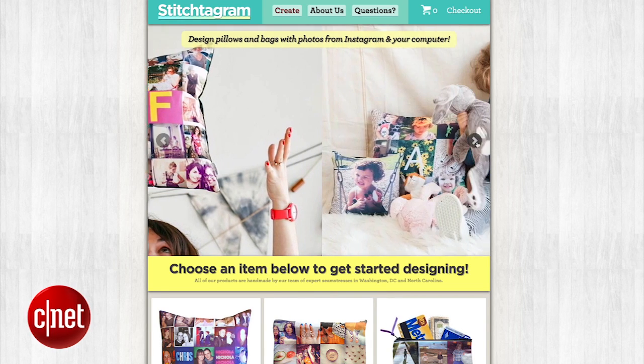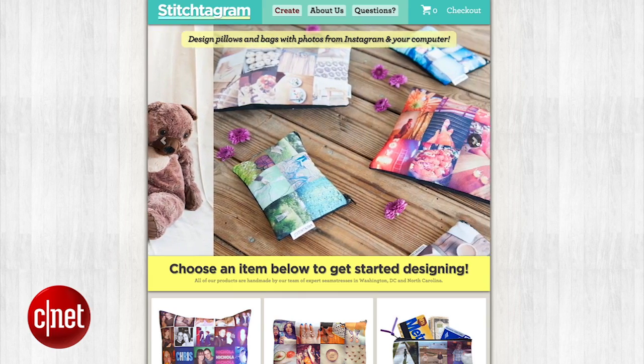For a softer gift, try Stitch2Gram for pillows and fabric bags and totes printed with your favorite photos.